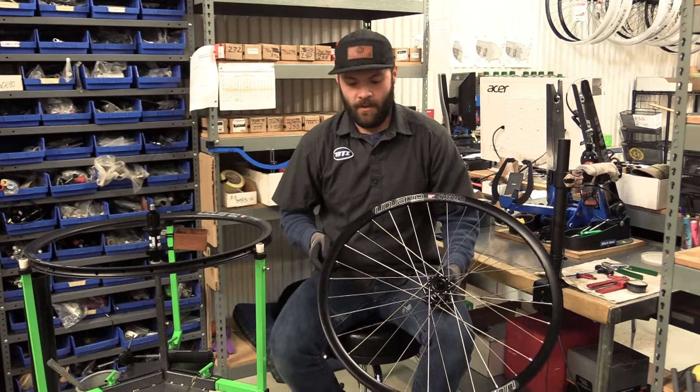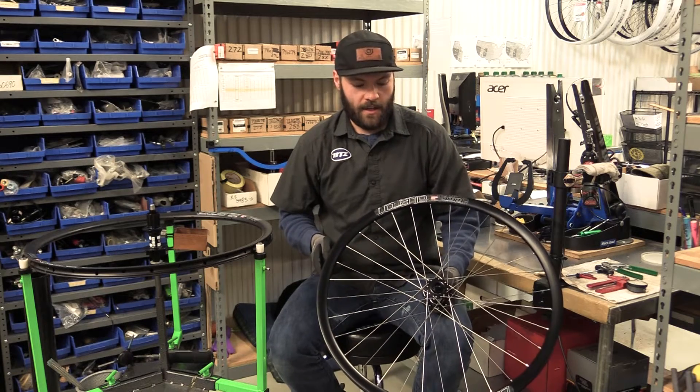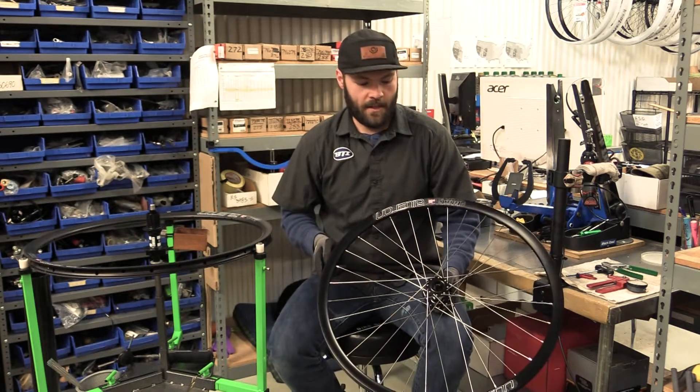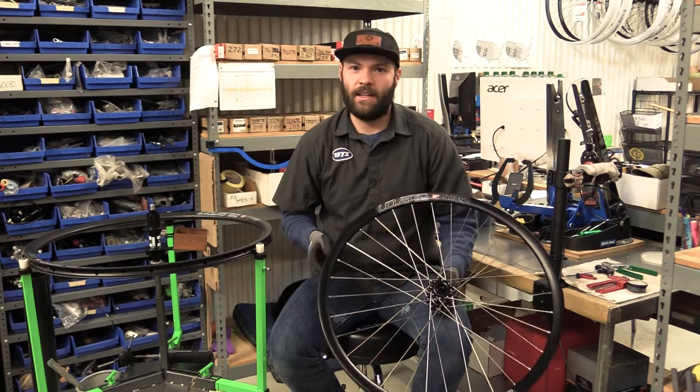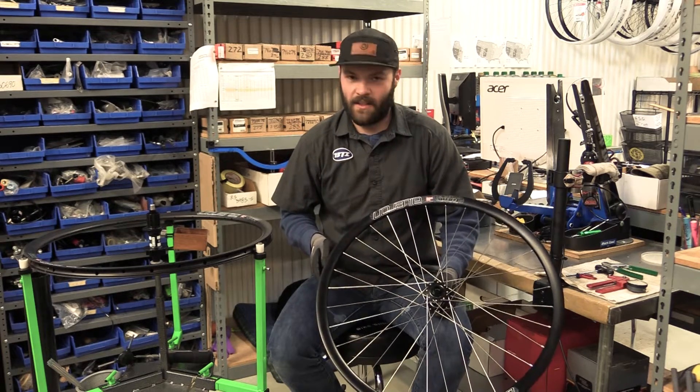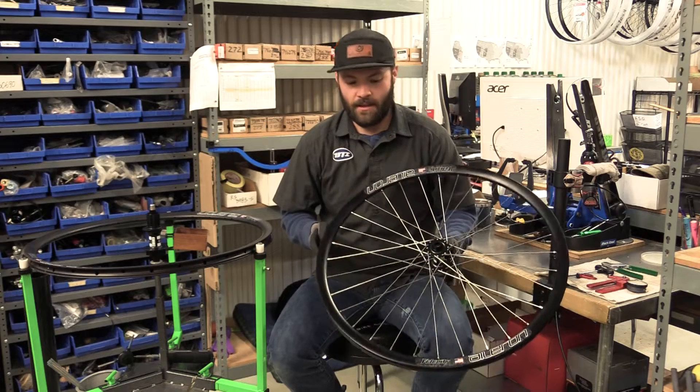Hey, this is Cain from BTI Wheel Factory. We are doing a custom wheel build for one of our shops. We were trying to decide on a wheel that's good for road and light gravel use, something that's budget-friendly and reliable, but still a nice wheel.